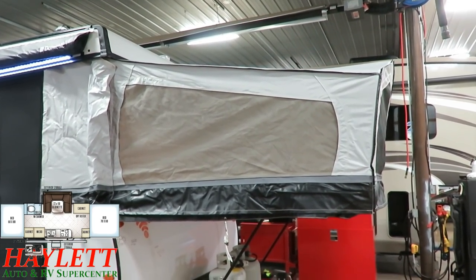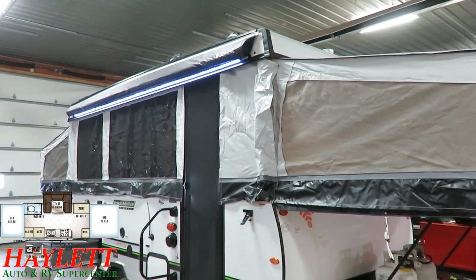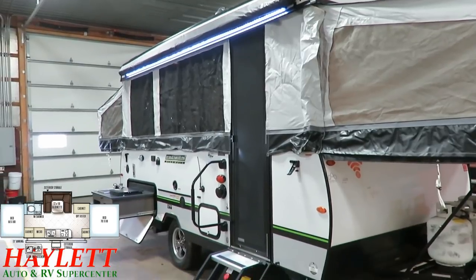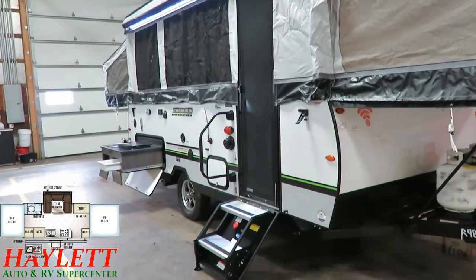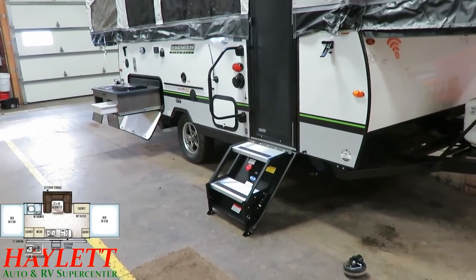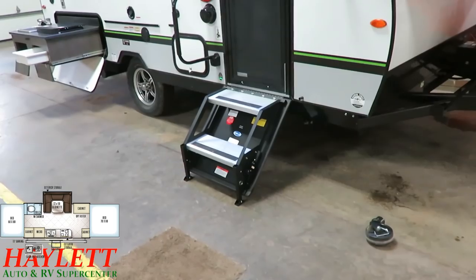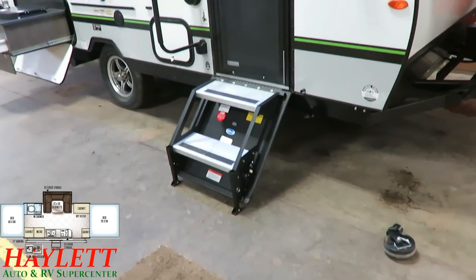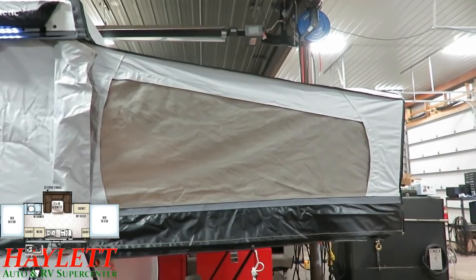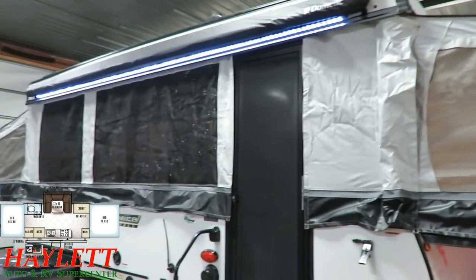The canvas material here is actually something called Duratec — it's got a five-year warranty on it against manufacturing defects. What's neat about it is it's sectionalized, meaning if something damages just one chunk, you can replace just that one piece without replacing the whole thing. We've also got a full one-piece entry door with sliding panels — you can see the screen on this side, so you can use it as a screen door.